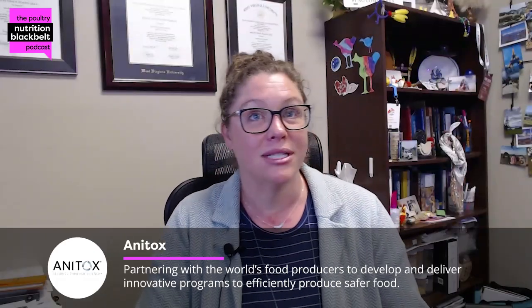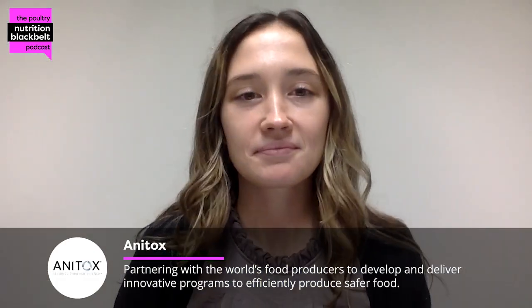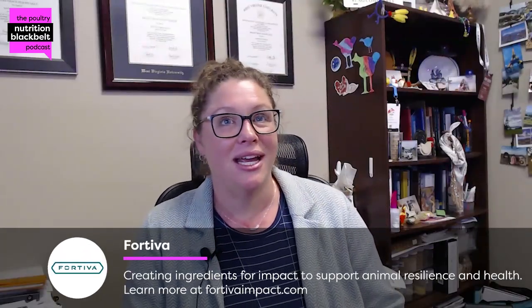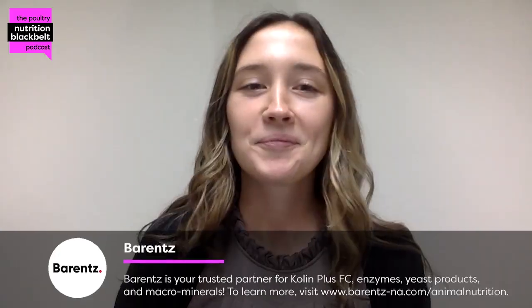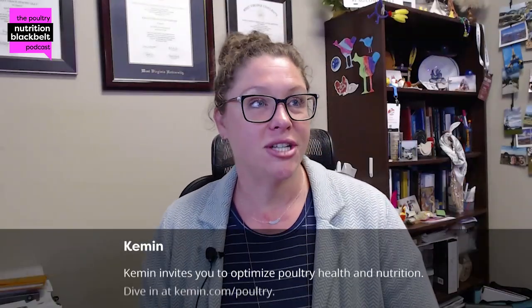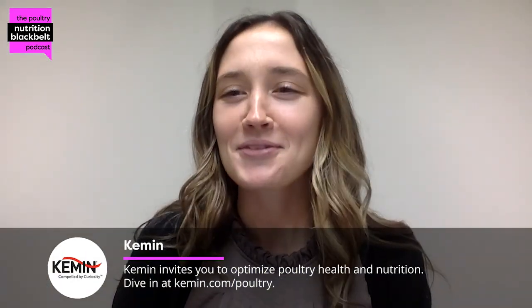Isabel is a doctoral candidate at Oklahoma State, researching necrotic enteritis in poultry. Before diving in, Kelly asks three this-or-that questions: broiler or layer — broiler; crunchy or soft taco — soft taco.